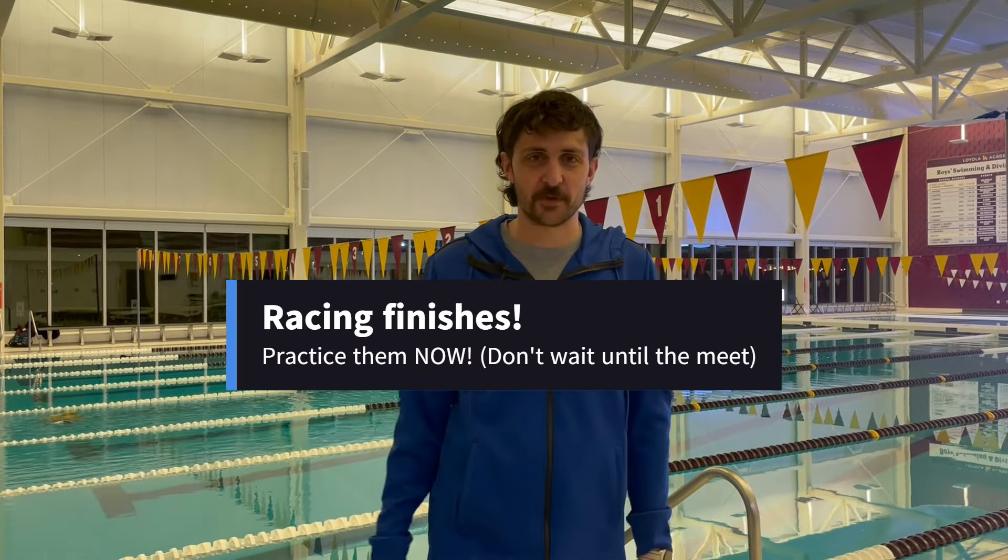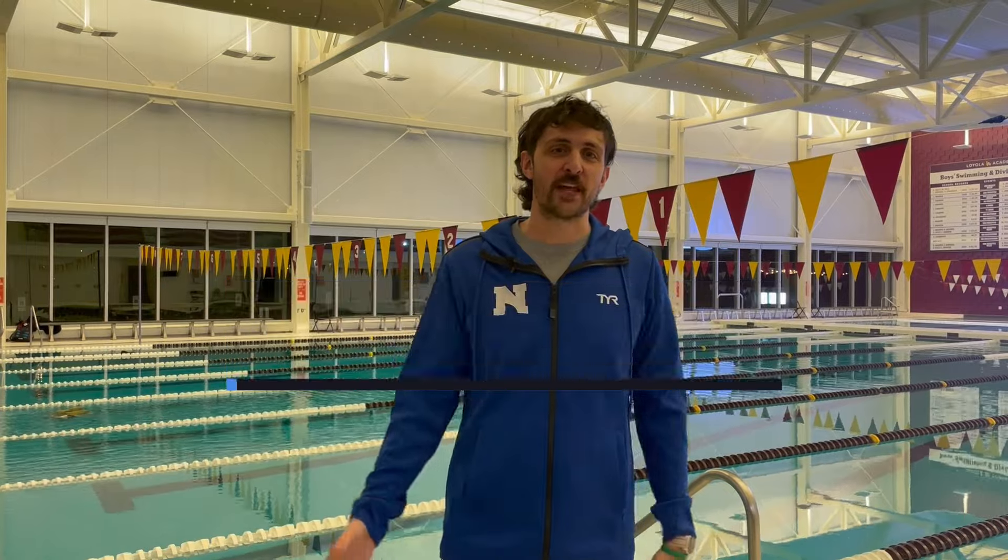For millions of years, swim coaches have watched swimmers have an awesome race going on for like 95% of their race, and then the last 5% just kind of let it go. And we're here to talk about how important it is not to let it go that last 5%. So many people have finished a race, looked up at the scoreboard, and seen that they missed a cut or missed their best time by like a tenth of a second. If we just nail our finishes every single time, then we know that we've done everything we possibly can to achieve our goals.